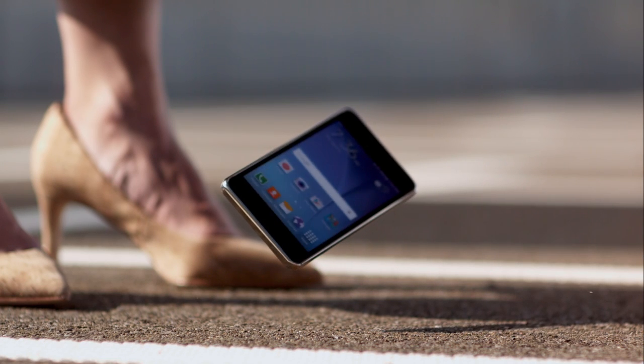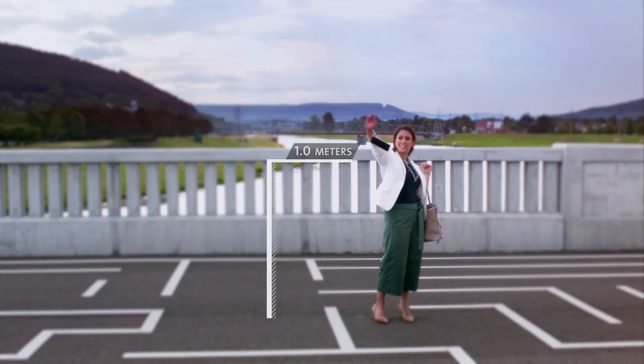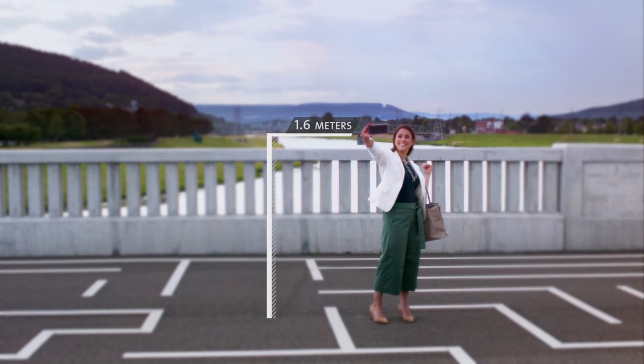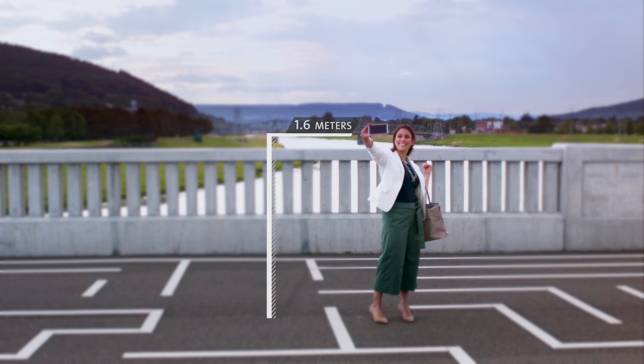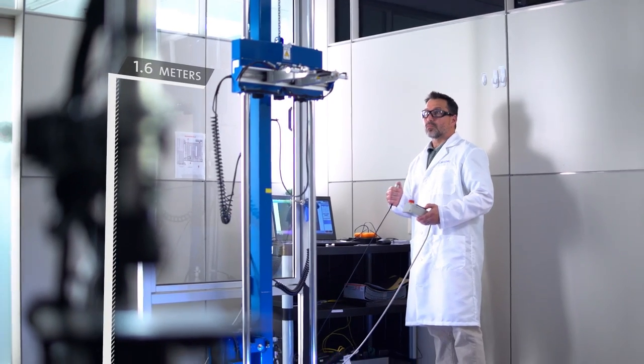Introducing Corning Gorilla Glass 5 — a new glass solution that raises the bar for toughness against drops higher than ever, all the way up to 1.6 meters. We even had to jack up the height of our drop machine's release point in order to test Gorilla Glass 5.